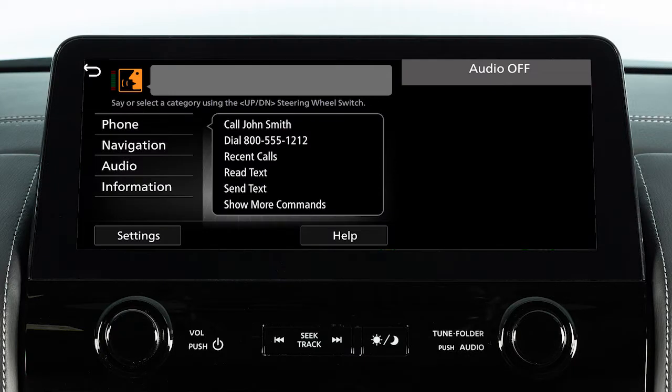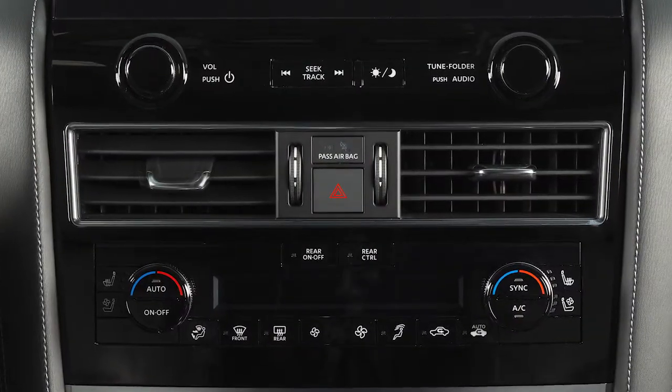While using the voice recognition system, keep the interior of your vehicle as quiet as possible by closing windows and directing air vents downward.